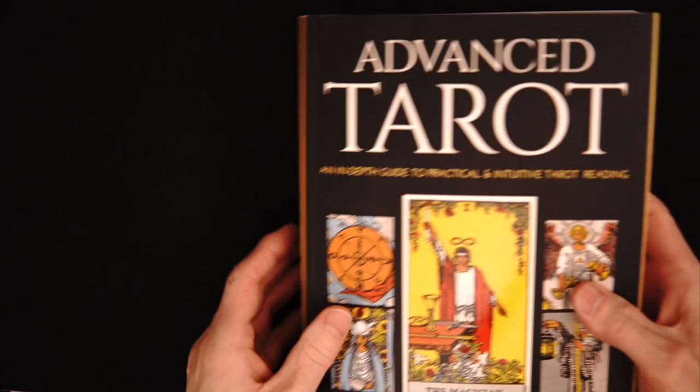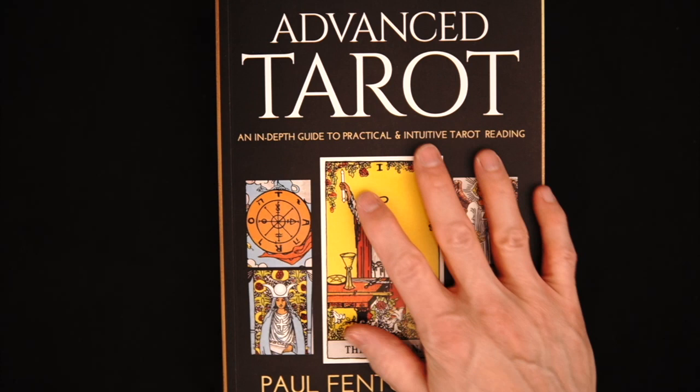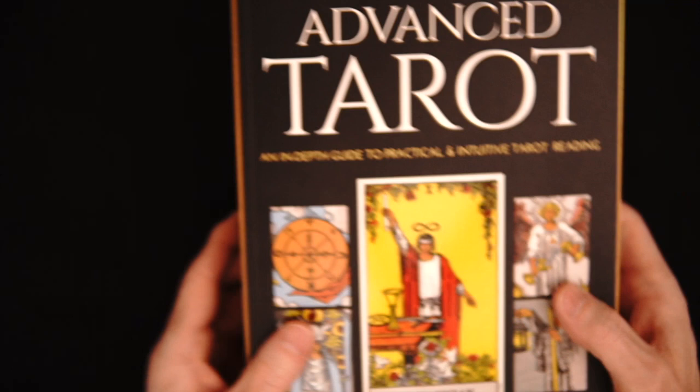And I believe this was after my discount — because don't buy anything from Llewellyn without a discount; they run sales all the time. After my 30% discount, I think this was 25 bucks, which is the steal of a lifetime. I mean, just look at that — that is a significant tome of tarot knowledge.